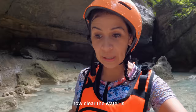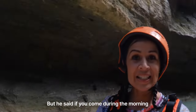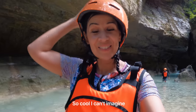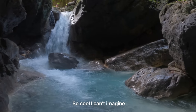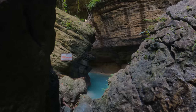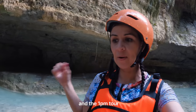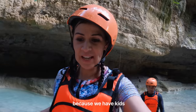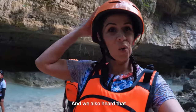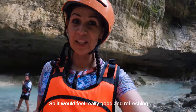I was just telling our guide Ronald how clear the water is. Everybody said if you come early in the morning for the 6 o'clock tour, it's even better than this — I can't imagine. There are pros and cons to both tours. We came to the 1pm because we have kids; we wanted to feed them lunch, get hydrated, and be here when the sun is out so the cold water feels refreshing.